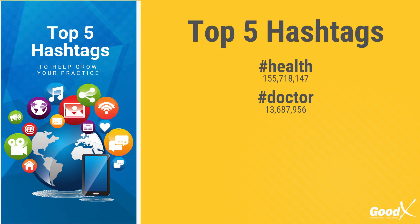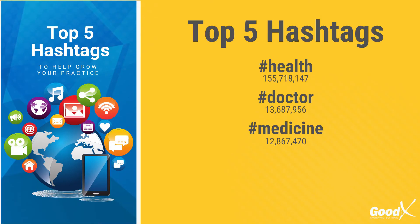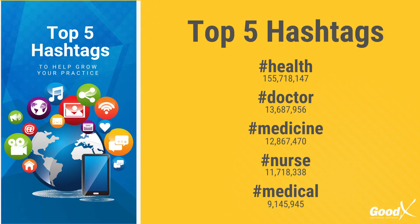At number 3 we have hashtag medicine. Using the medicine hashtag is a great way for any general practitioner to have their posts seen online. At number 4 we have hashtag nurse with 11.7 million posts currently online. And our number 5 spot is hashtag medical with over 9 million posts.